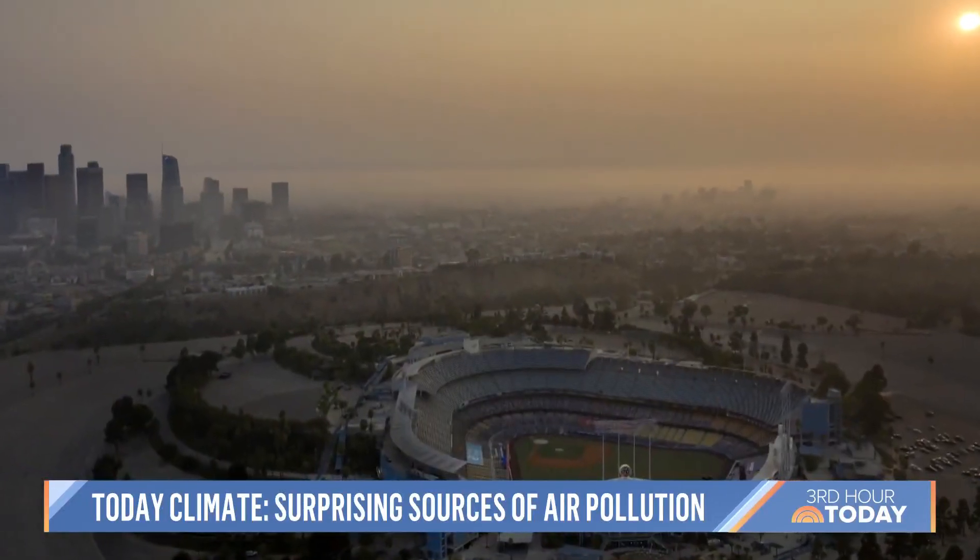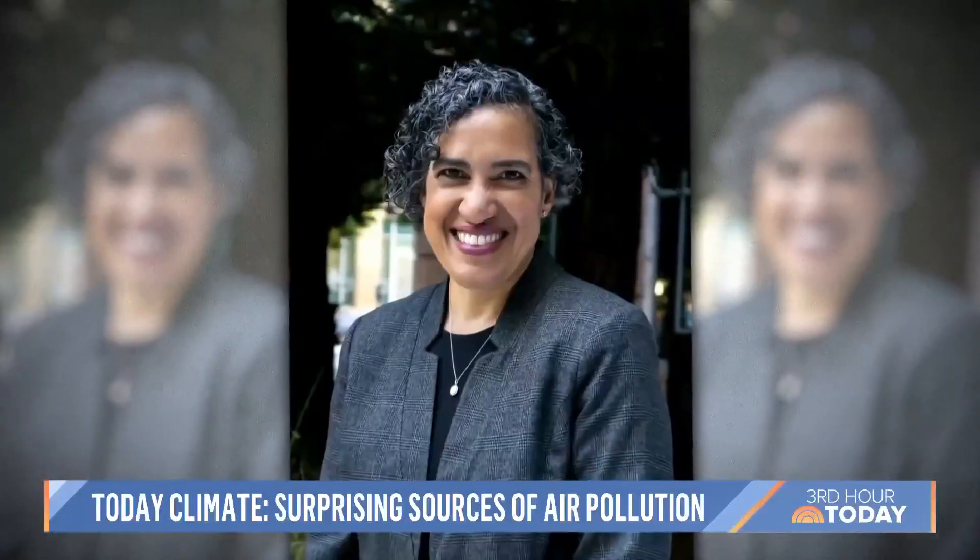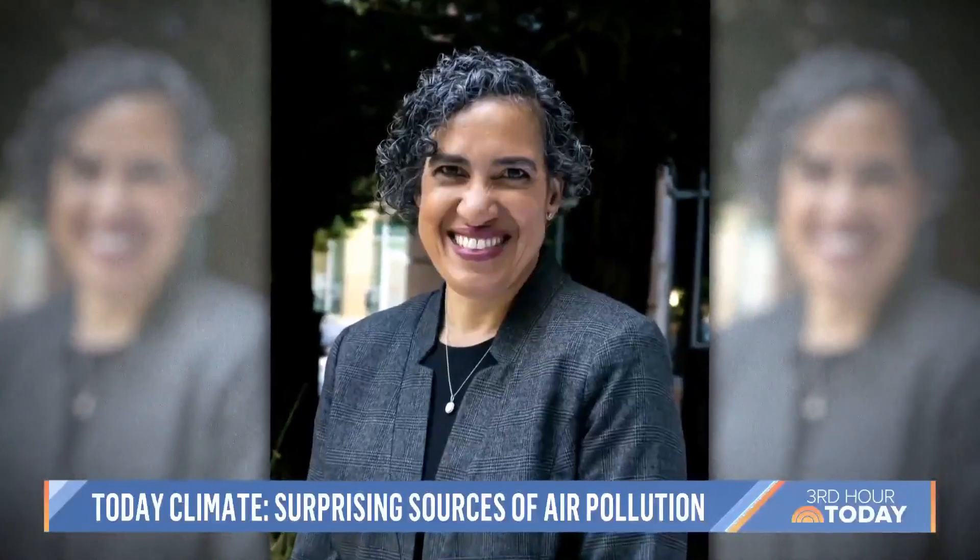Those emissions can trigger health issues in children, the elderly, and people with lung disease, including asthma. Leanne Randolph is chair of the California Air Resources Board.